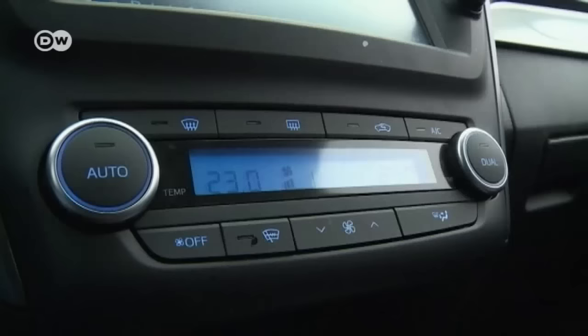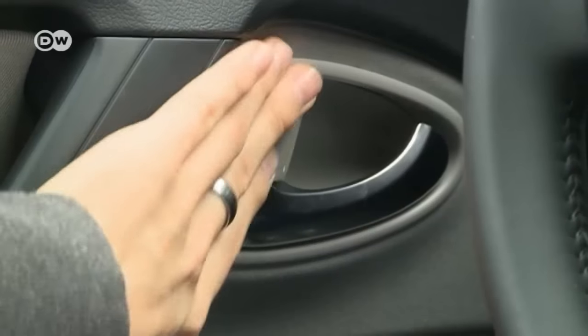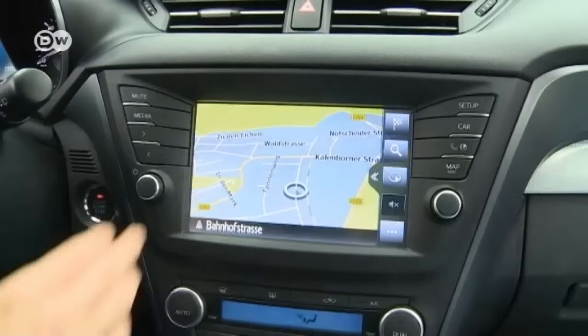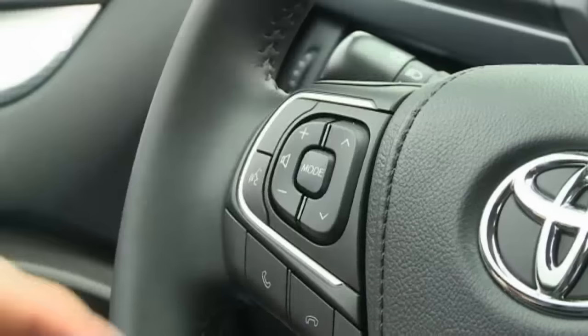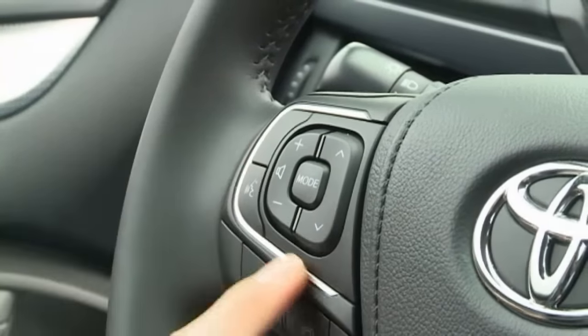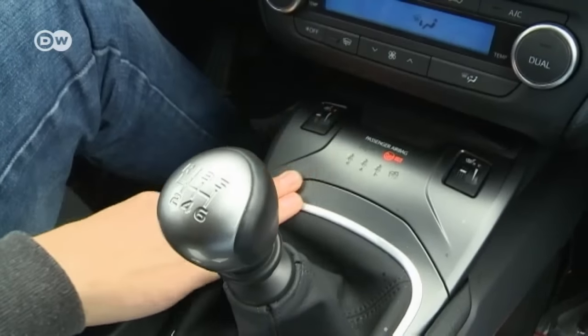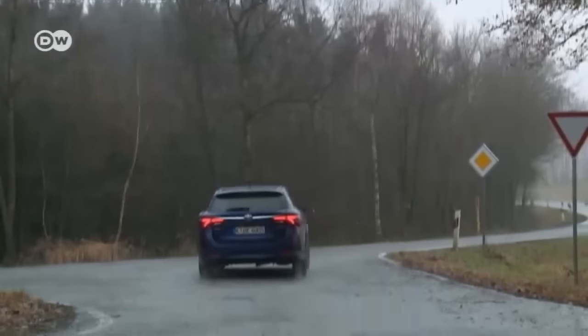Emanuel has mixed feelings about the interior. Some parts are good, others a bit dismal — starting with the plastic on the door handle, which has all the charm of a utility vehicle. He finds the instrument cluster very attractive: simple but nice, just like the center console where the sat-nav and switches are neatly arranged. In contrast, the controls on the steering wheel seem thrown together, and the gray on the gearshift doesn't fit anywhere else in the car.